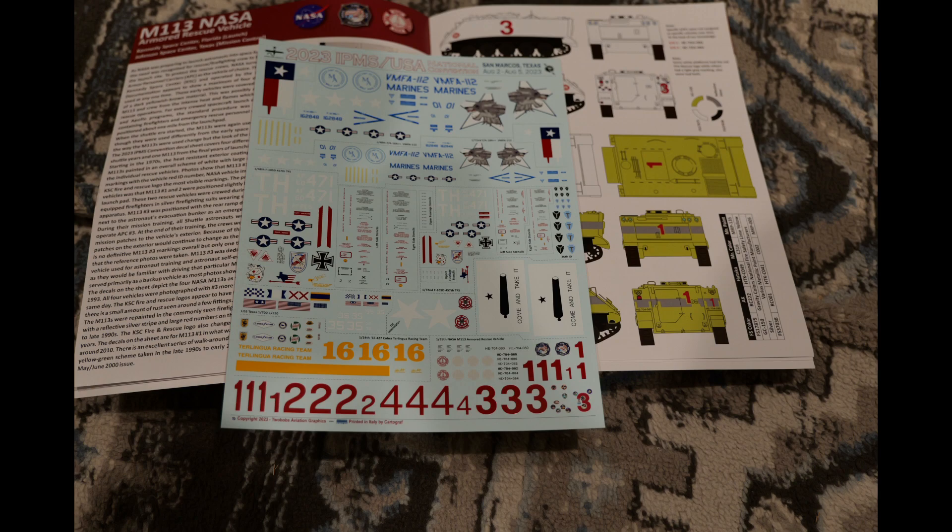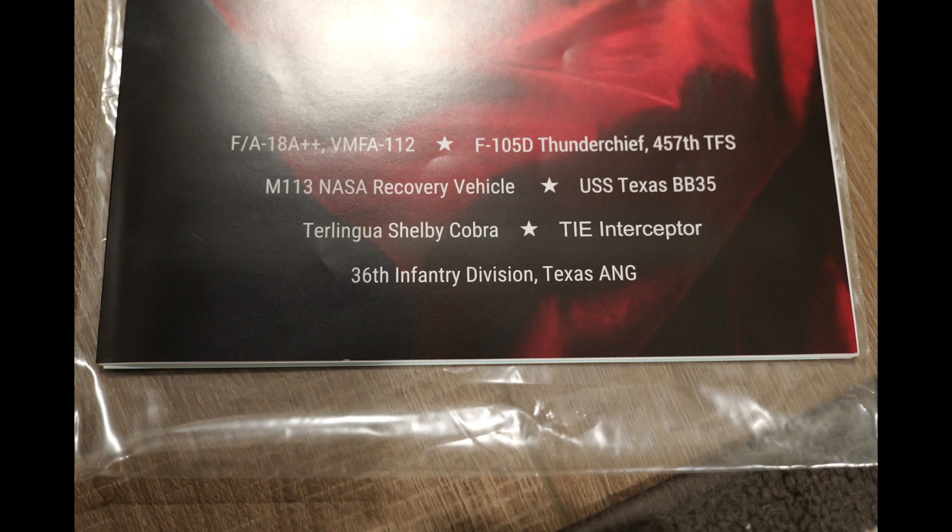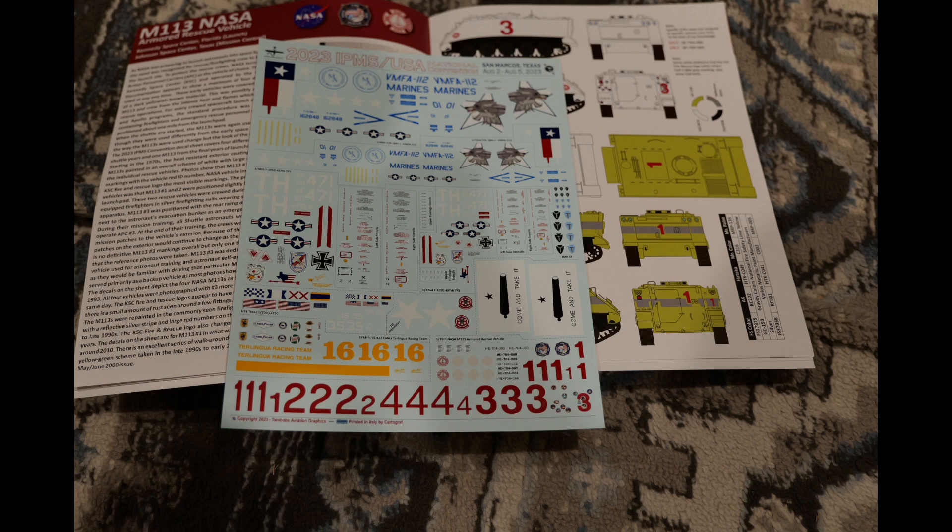One unique thing is that there is a convention decal sheet. If you register for the convention, you receive a decal sheet, and there's actually a contest category for the best use of a previous convention decal sheet. This is this year's convention decal sheet — it has a broad range of scales and subject matters: a car, a tank, aircraft, a ship. Fortunately for me as a 1/72nd scale guy, there are a couple of subjects in here, including an F-105 that I think I could model.